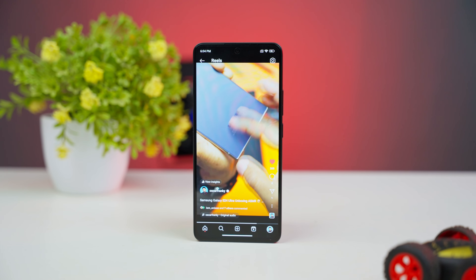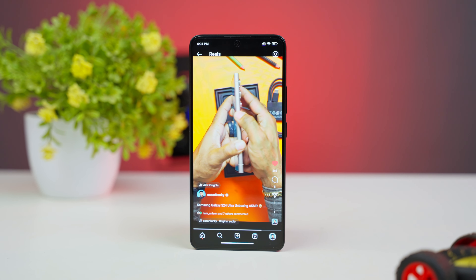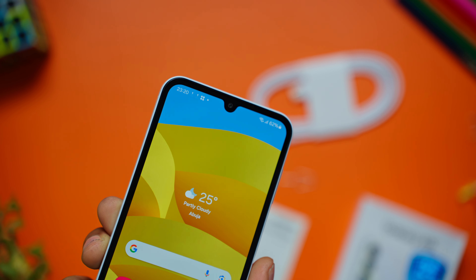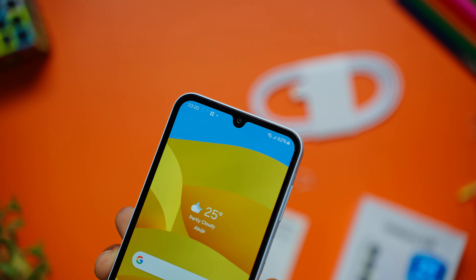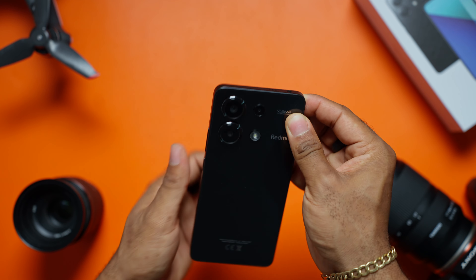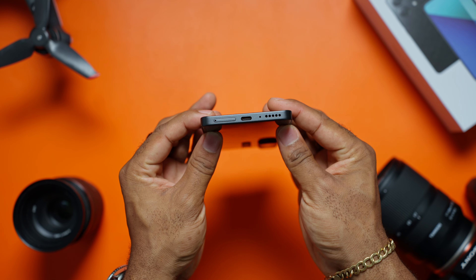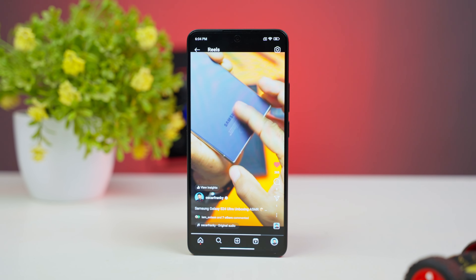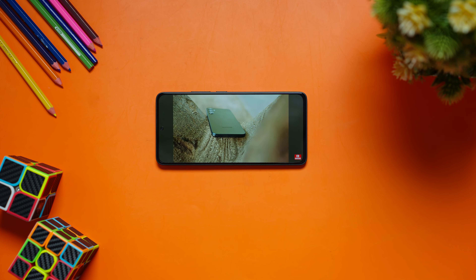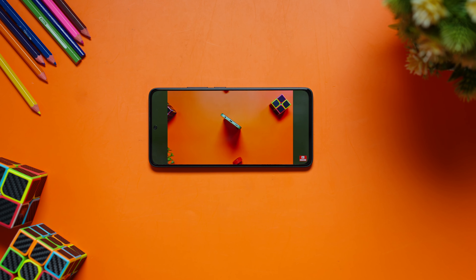Now let's talk about the aspects where the Redmi takes the win as far as design. There is a slimmer chin for the display on the Redmi, and you get a cutout notch for the front-facing camera and not the old-looking dewdrop notch you get from Samsung. You also get the headphone jack retained on the Redmi, there's an IR blaster to control your electronics, and this packs a punch as far as physical features. In terms of durability, the Redmi Note 13 is the clear winner, with gorilla glass protection and an IP54 rating for splash and dust resistance — features you can't find on the Galaxy A15.